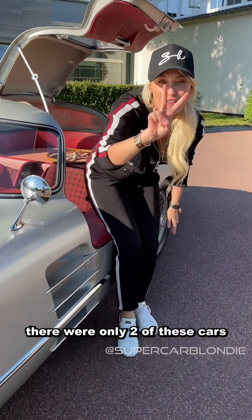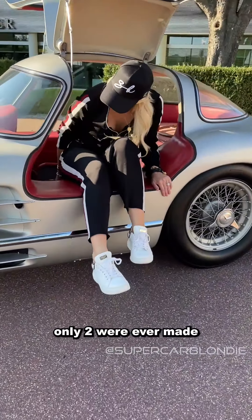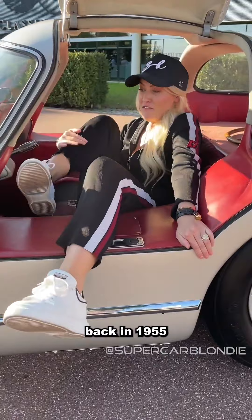There are only two of these cars in the world. Only two were ever made, back in 1955.